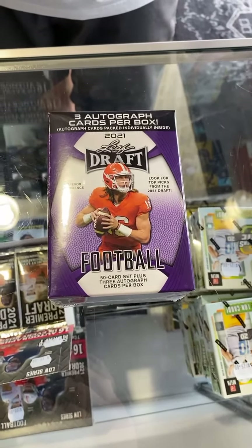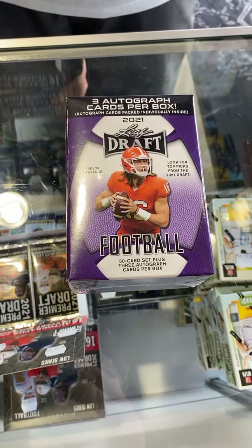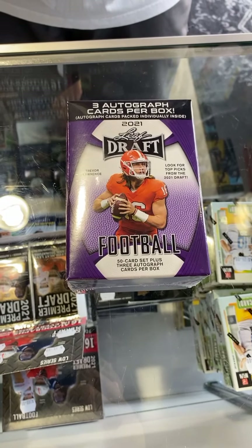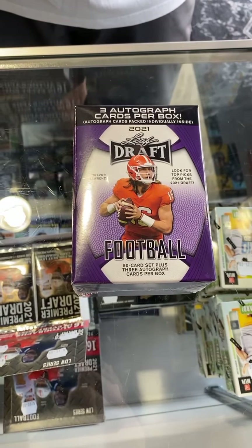We did actually get Leaf Draft in today. We thought it was pretty cool because they could have the guy that you see on the front here — Trevor Lawrence, the Clemson quarterback — who's going to be the number one pick, probably for the Jacksonville Jaguars, unless there's some wheeling and dealing going on.